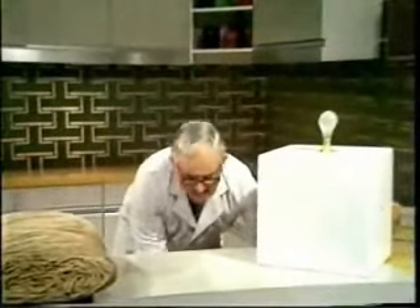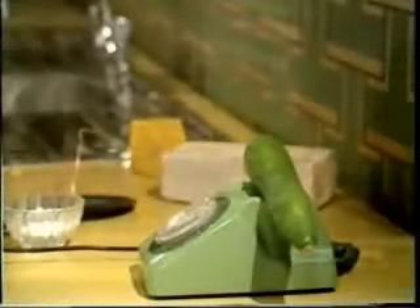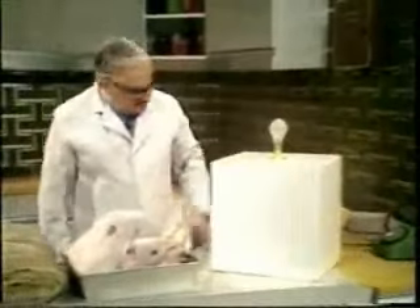Here is the new oven-ready budgerigar. Oh, excuse me — hello. Sorry, wrong cucumber. Here is the mousetrap of the future.